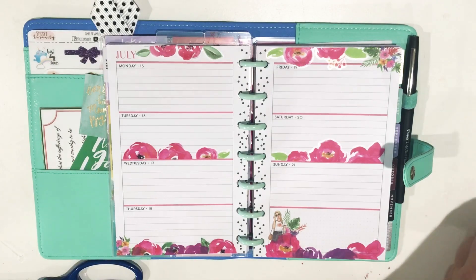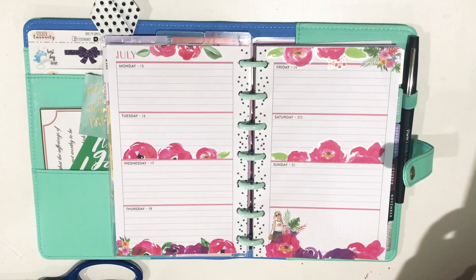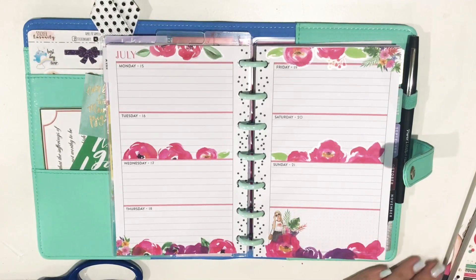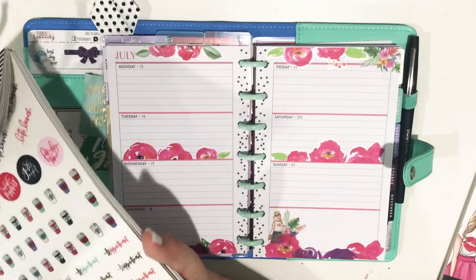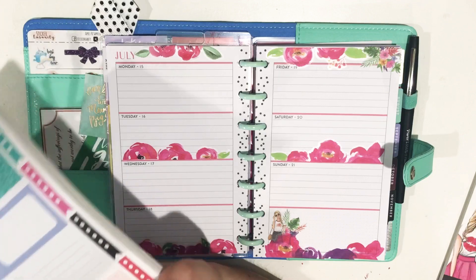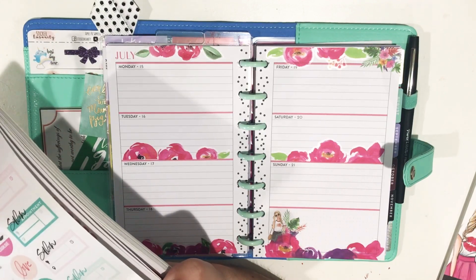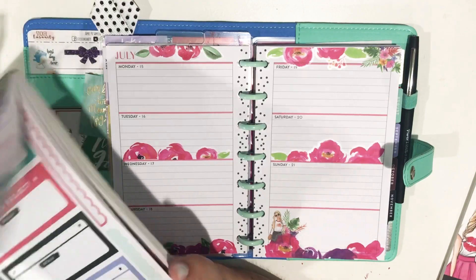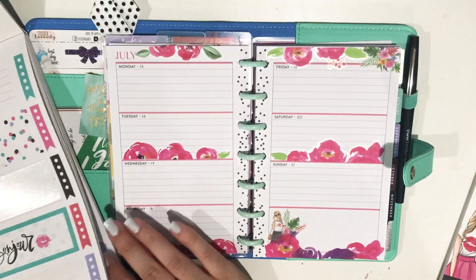Florals are all set. I used the Floral Memories Happy Memory Keeping book — I want to say it came out last year, but I could be wrong. So next I need to put a box sticker from Glam Girl in for Tuesday night for my mom's awards dinner, and this is exactly what I did in my classic. I just have to find one that I want to use.